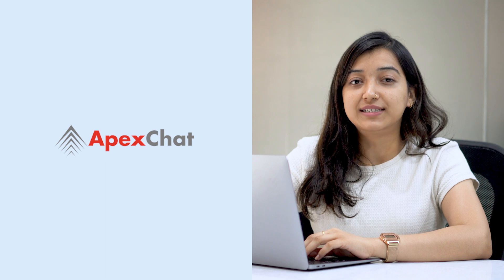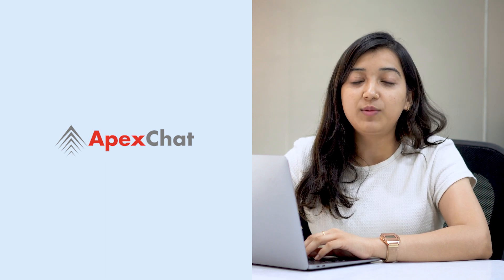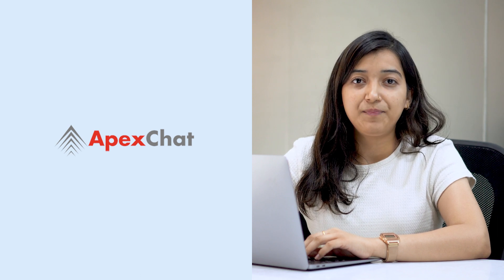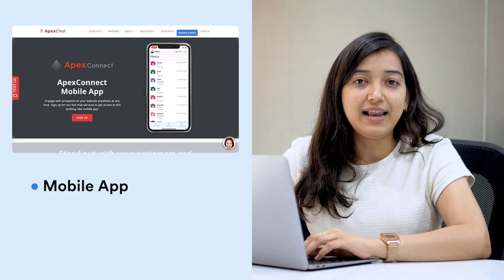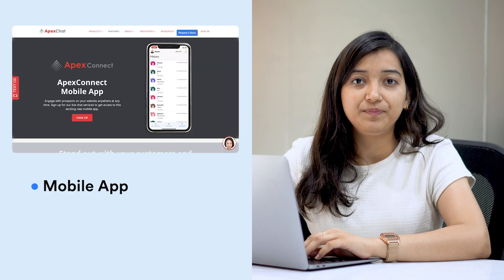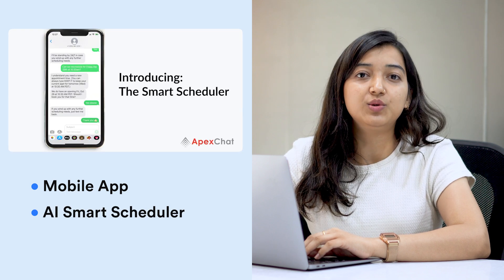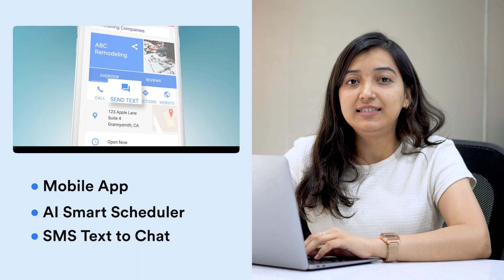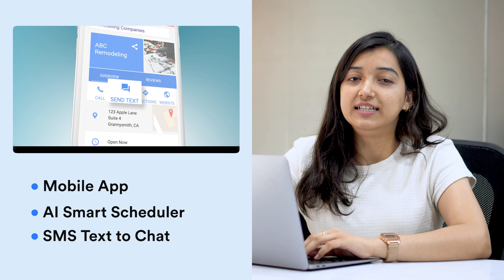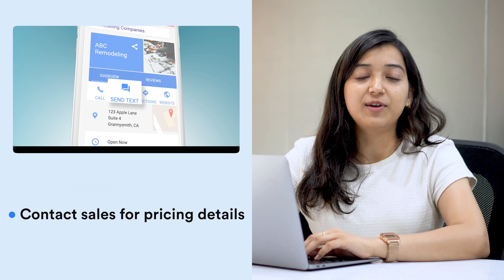Next is Apex Chat, which offers live chat software as well as agents for white label. This platform was made specifically for digital marketing agencies. Some of its key features are a mobile app to help you connect with customers anytime, anywhere, an AI smart scheduler that can be used to schedule appointments through a text message, and SMS text-to-chat to make engagement convenient for the visitor and increase conversion. You can contact their sales team to know more about their pricing plans.